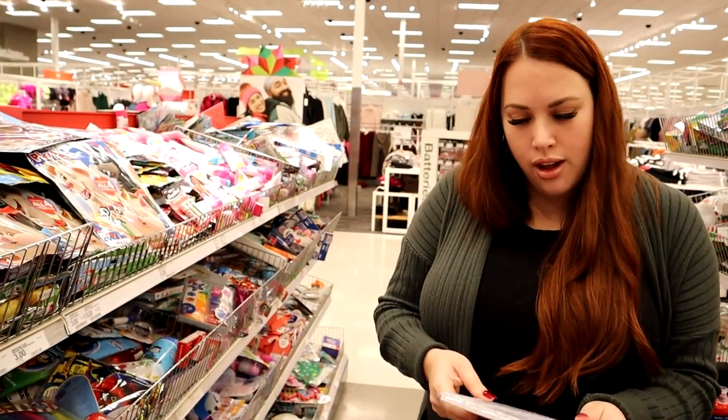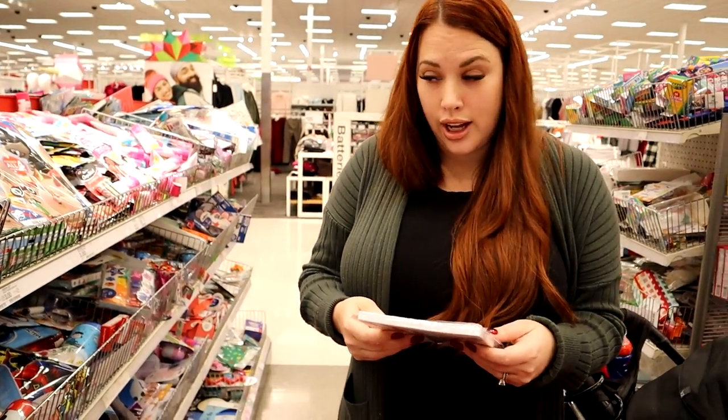Hey guys, welcome back to the vlog, or welcome if you're new! Today we're going to shop for new stuff for all six of our kids. We're at our local Target right now and we're hoping to get everything here in one shopping trip. This is a big Target with a great land section and they also have an Ulta, so wish us luck because we're gonna need it.